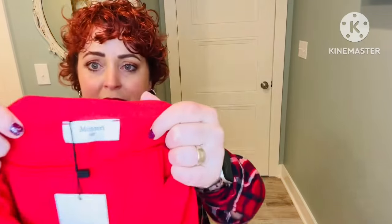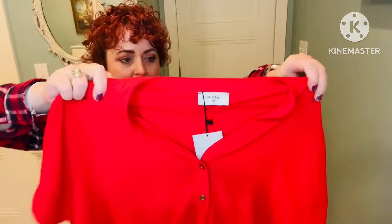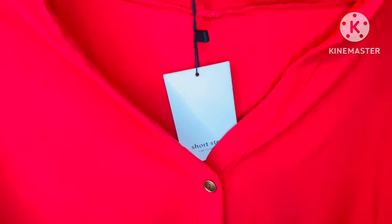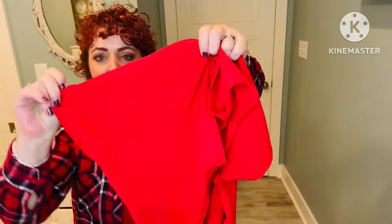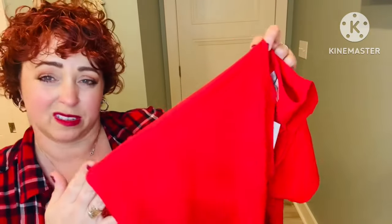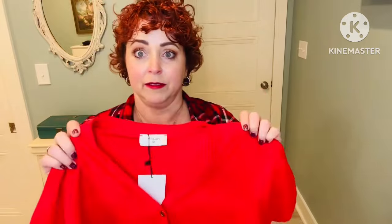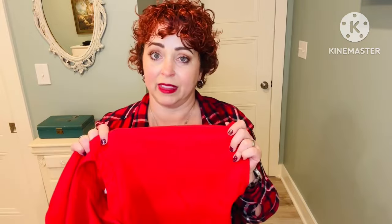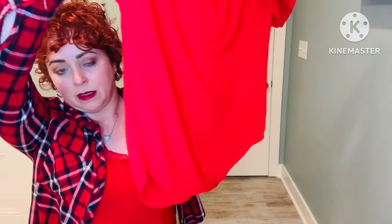Next is by the same brand in a medium petite, and this is in a beautiful red color. It's got some button detail on the front. It looks like it might be more of a batwing sleeve, which is not my favorite. I love the color — I've been asking all of my boxes for true red items, so I'm glad they sent me this. It's 100% polyester, hand wash cold and lay flat to dry.